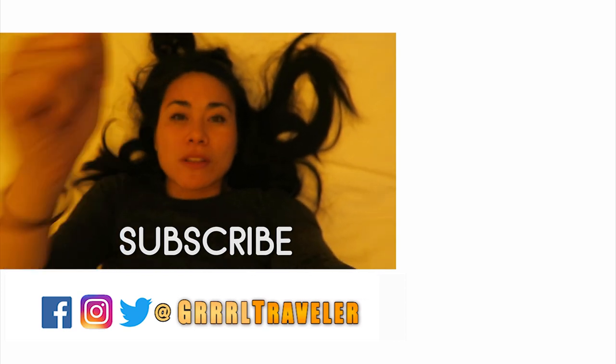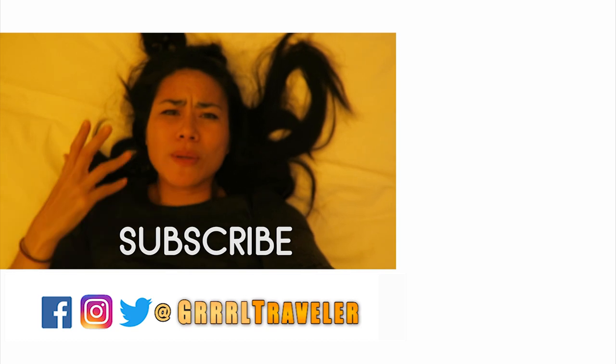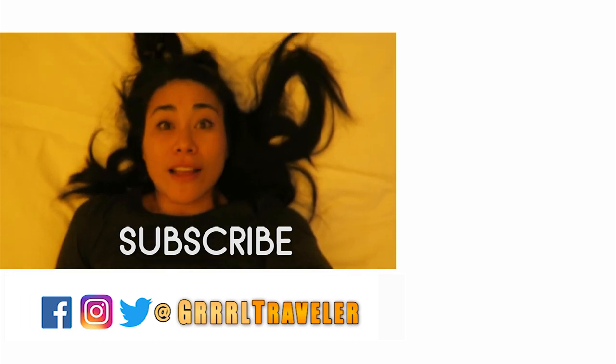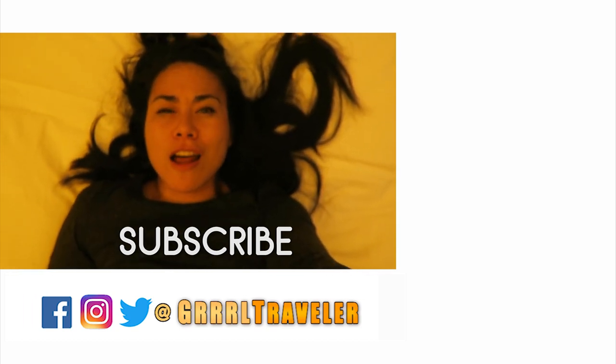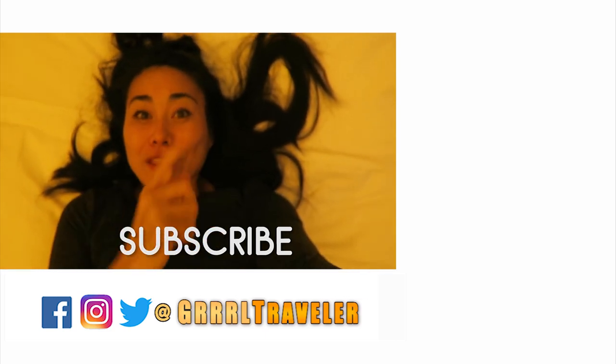If you enjoyed this video, give me a thumbs up or like. Subscribe if you haven't subscribed — why haven't you subscribed? Until then, travel smart and fun, and I will hopefully see you in one of these places. May the Gurr be with you.